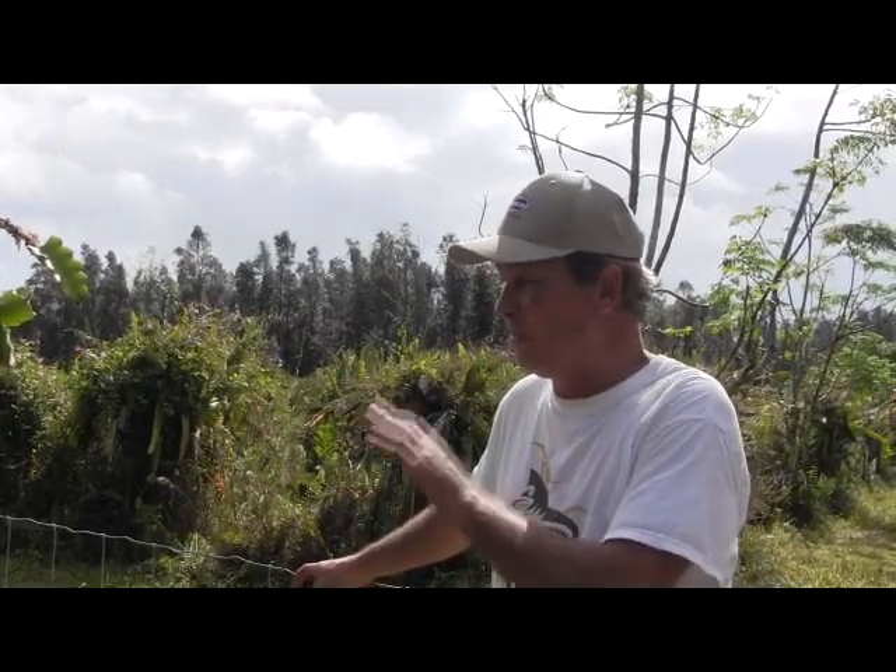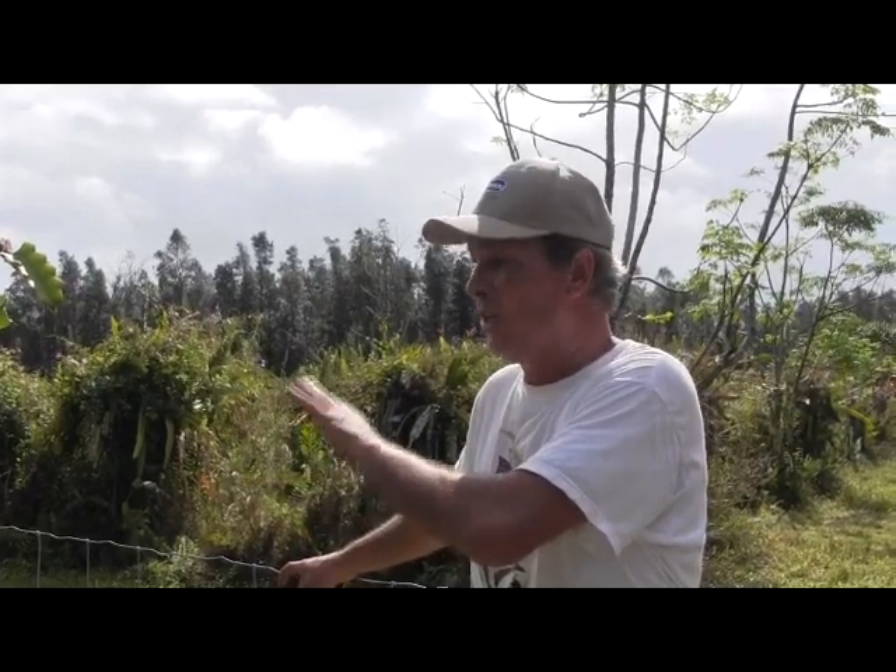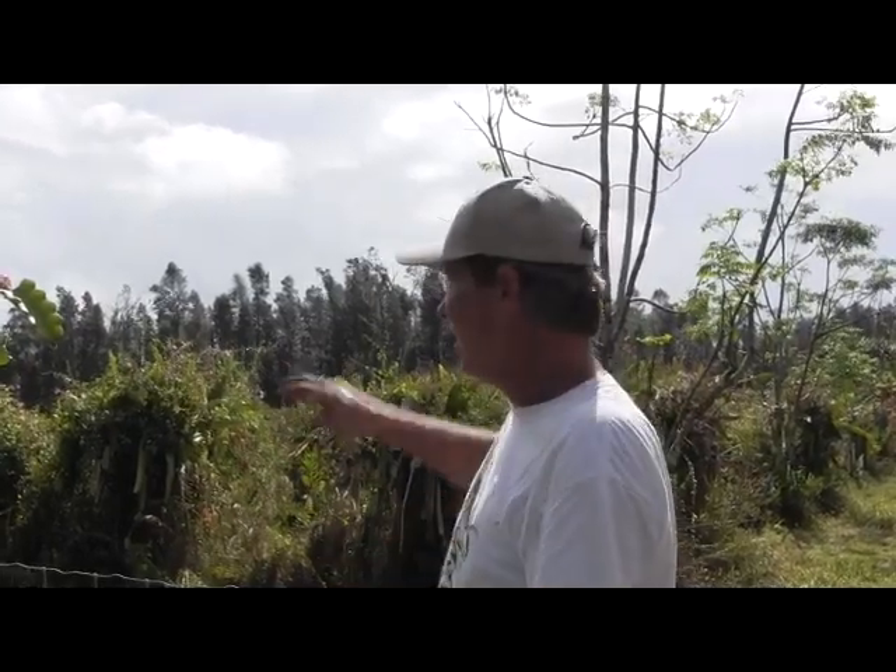It takes six man-days to weed this orchard. At $100 a day, that's $600. Fertilizer is a minimum $500, and you should do that four times a year — but you're lucky if you get it done three times. So that's $3,600. Call it $4,000 a year in maintenance.